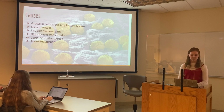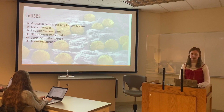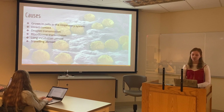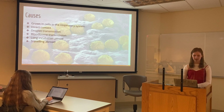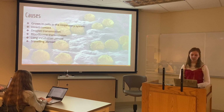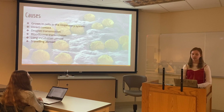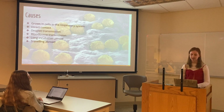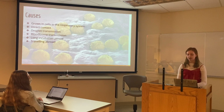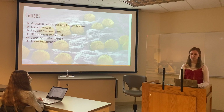Another method of spreading rubella is through droplet transmission. This is when someone sneezes or coughs and these droplets of the virus are present in the air, and often people can cause the spread of rubella without realizing it. In other cases, rubella can also be spread through the bloodstream — this is blood-borne transmission — but this is often in pregnant mothers as they spread it to their baby.